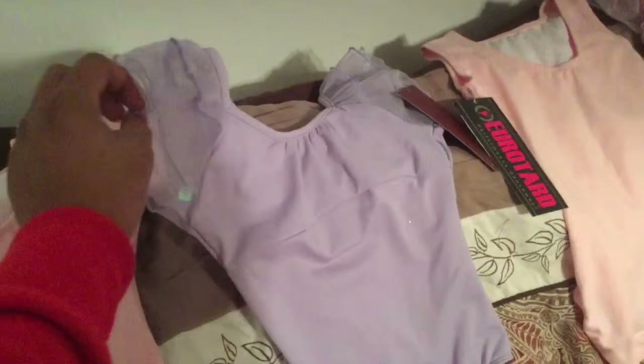I got this purple one, and it's got like this tulle and sequins. Then I got this simple pink one as well, except it doesn't have sleeves.